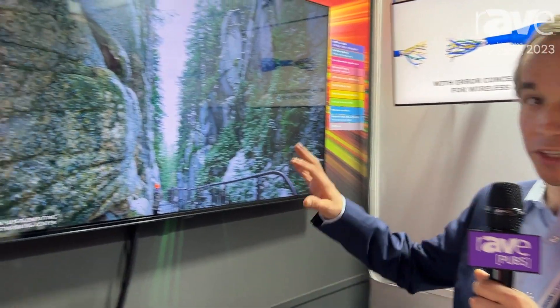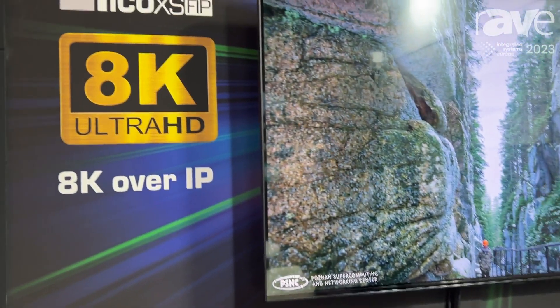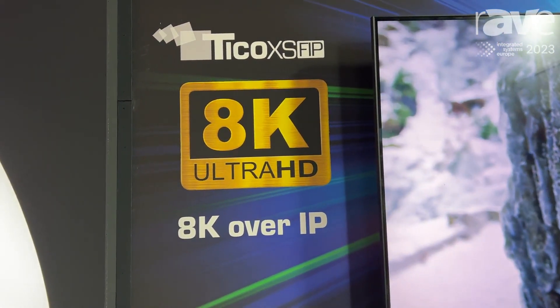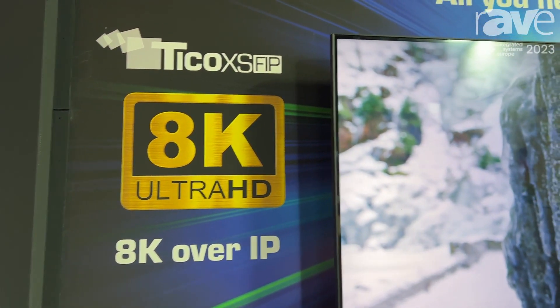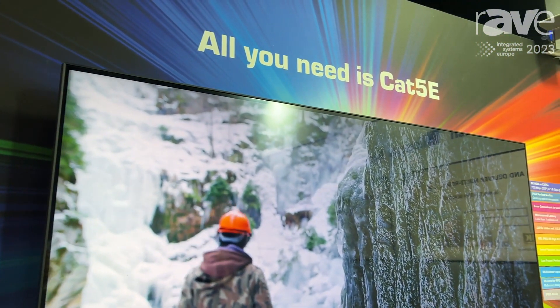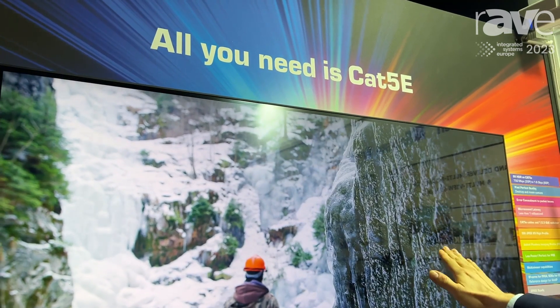Hello, I'm Jean-Baptiste Laurent. We are here on the IntuPix booth at ISE 2023. What you see here is a world premiere with a complete 8K over IP demonstration using the TicoXS FIP video codec. What we are advertising is that all you need is just Cat5e.